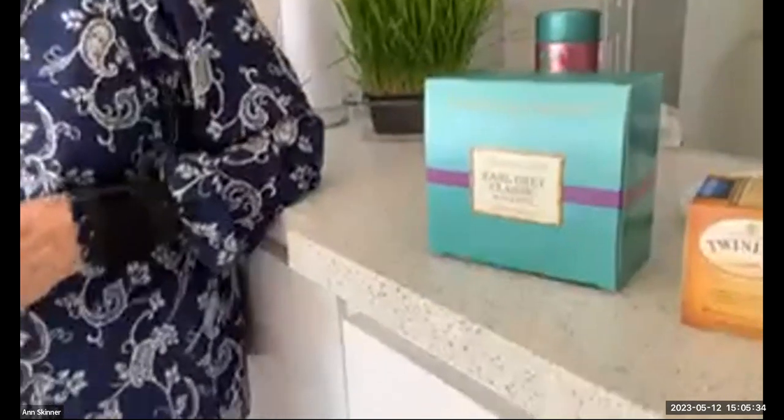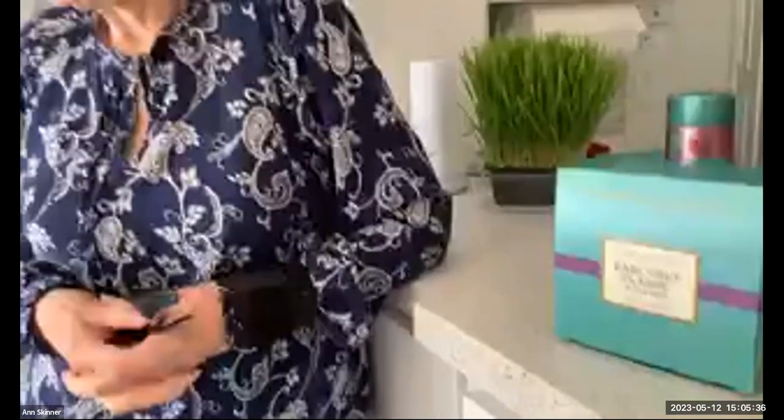There was a place called T2 that used to be in Fashion Valley Mall — an Australian company, quite famous for their teas. It closed maybe three or four months ago, but I got a recent email saying you can now order from Australia. They're back in business, but not in terms of having stores in this country anymore — you just have to buy it online.